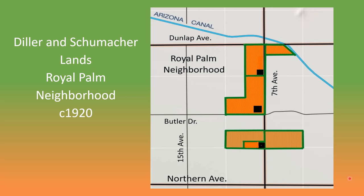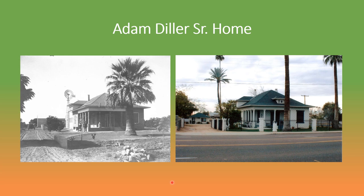Beginning in 1908, the Diller and Schumacher families settled on several parcels of land in the Royal Palm neighborhood. The two families were originally from Ohio and related by marriage. The bright orange areas were owned by the Dillers and located mostly on 7th Avenue between Dunlap and Butler. South of Butler, the land in the darker orange was owned by Sam Schumacher.